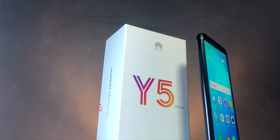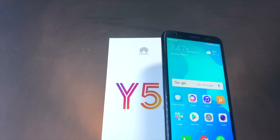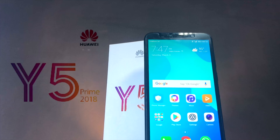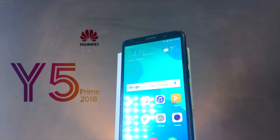Even though our smartphones are getting super expensive, it is really refreshing to come by this cool budget phone. This is the Huawei Y5 Prime of 2018, and this is my review.